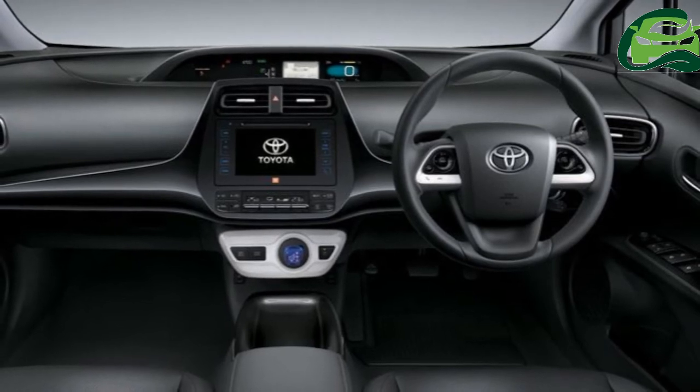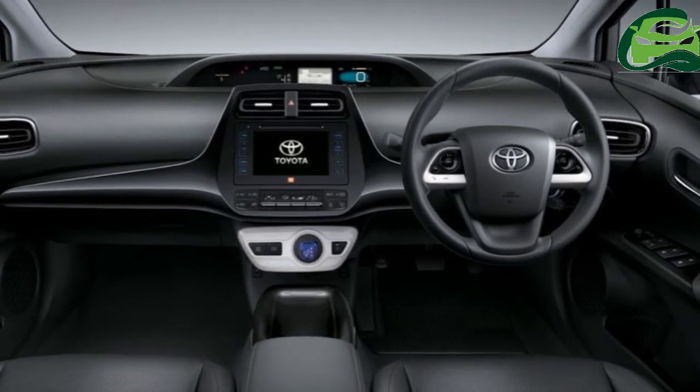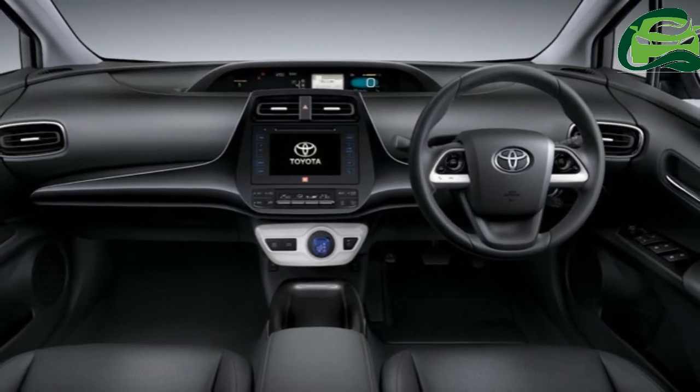The 2017 Toyota Prius is available in just one grade, Z8. LED headlamps, LED fog lamps with daytime running lights, and 15-inch alloy wheels are the car's exterior highlights.